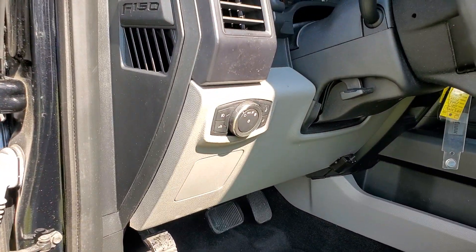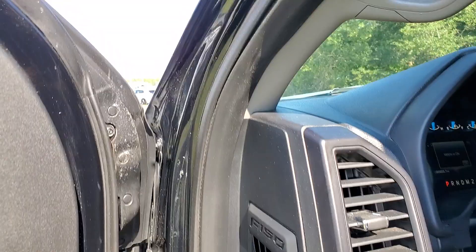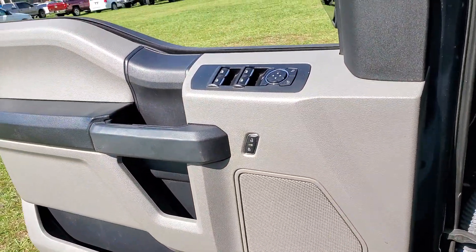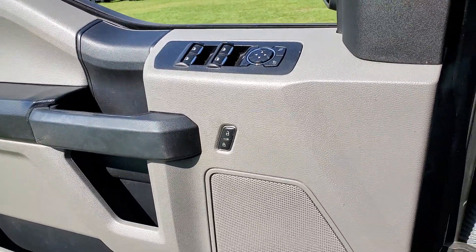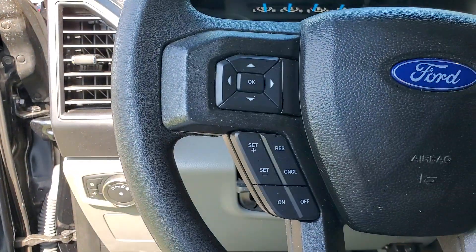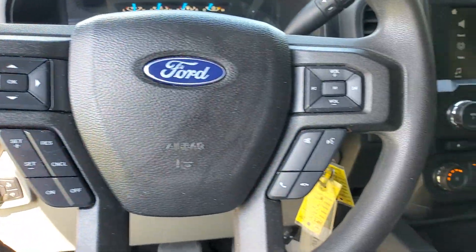These are just some of the great options this vehicle comes with: keyless entry, fog lamps, electronic stability control, Bluetooth, steering wheel controls, cruise control, CD player, privacy glass, four-wheel disc brakes, and power door locks.